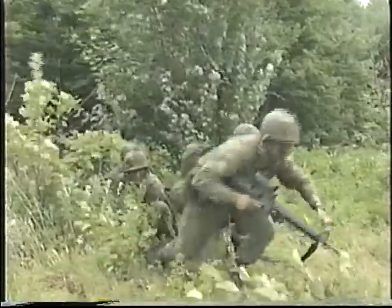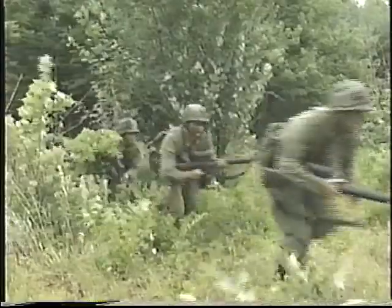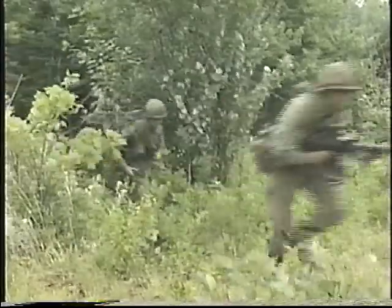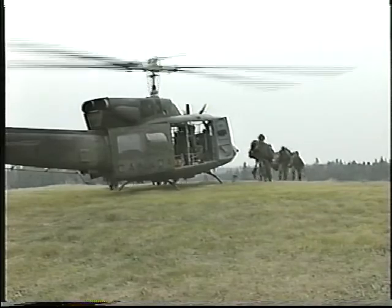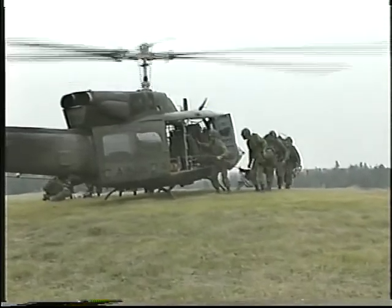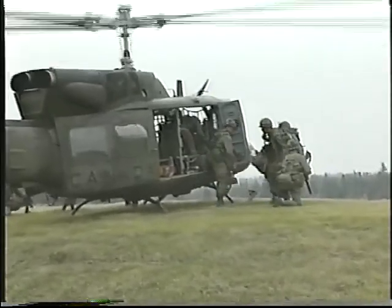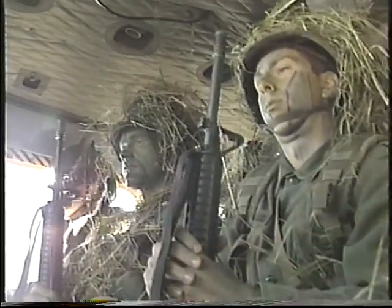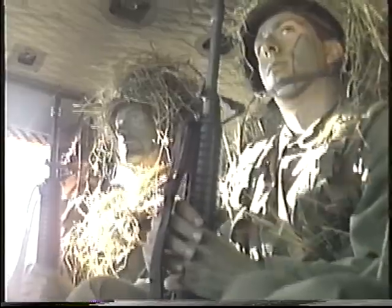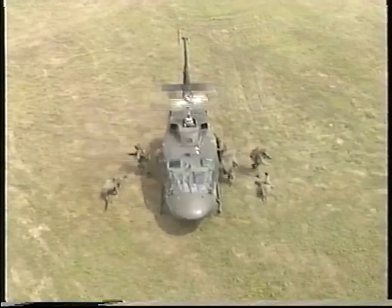In this first module, we will examine in detail the responsibilities of each soldier traveling by helicopter. These include preparations for boarding, procedures to follow when boarding the aircraft, safety considerations during flight, safety equipment, emergency procedures, and deplaning.